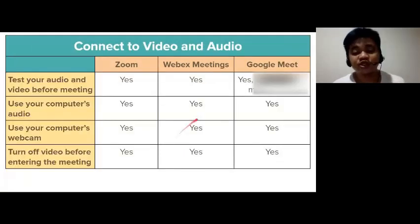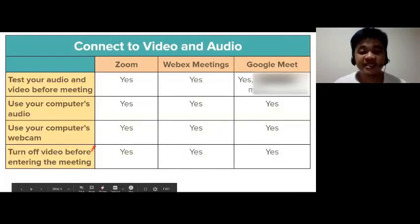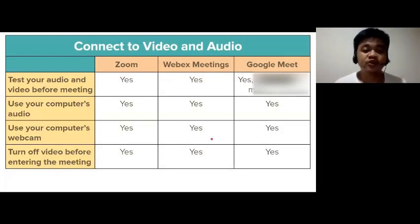When starting or joining a meeting, all three applications allow users to test the equipment, choose the source of video and audio, and turn on or off the video and audio.